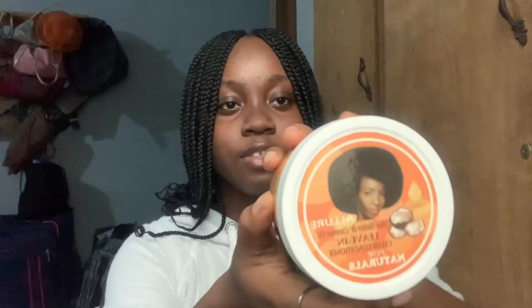I also got this Vaseline cream, just in case of any boils or infection — you know, we're going to be sharing toilets so I really do not know how the toilets are going to be, so I just got this just in case. And I got hair cream too.